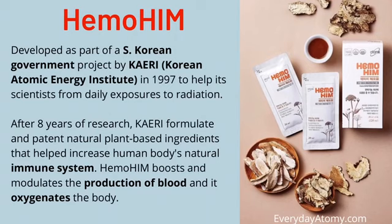Hemohem was developed by the South Korean government to aid the immune systems and general health of their nuclear scientists who were being exposed to a lot of radiation. Radiation is one of the things that can have a very detrimental effect on your immune system.